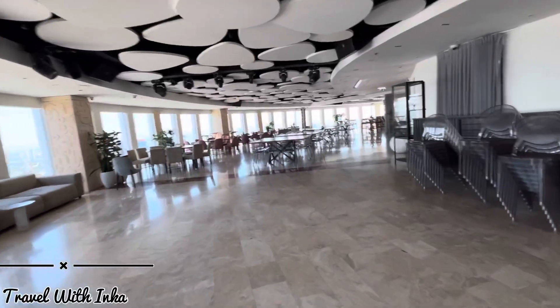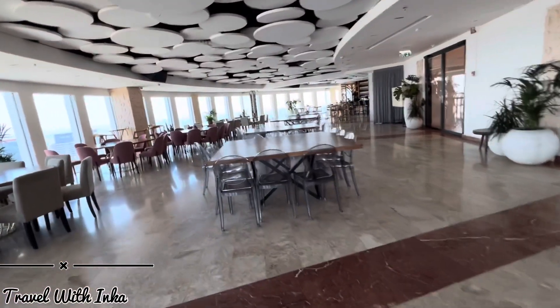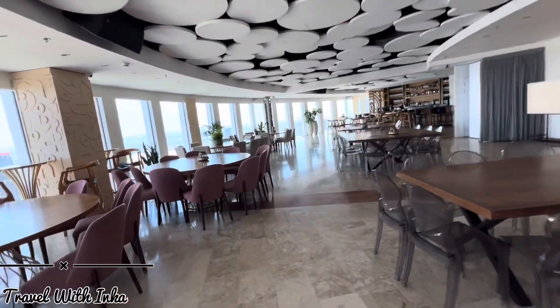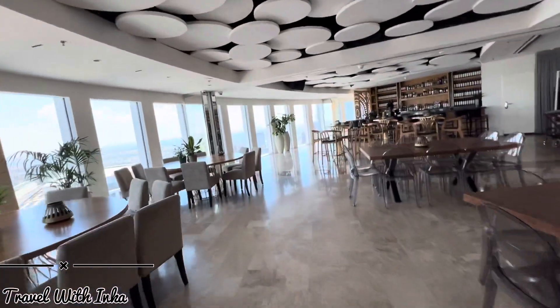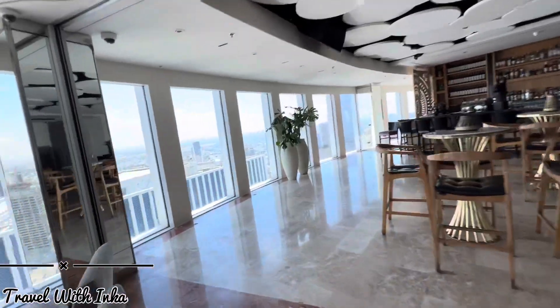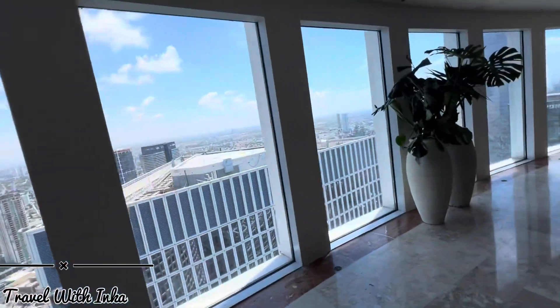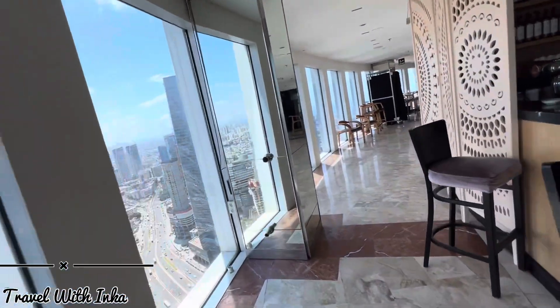So guys, basically this is the restaurant area, and there is no one here because it's a weekday. On the weekend, there are many people here.